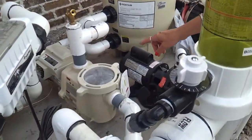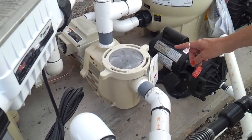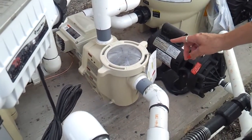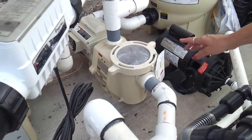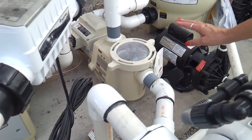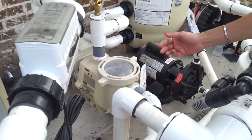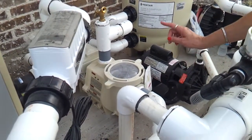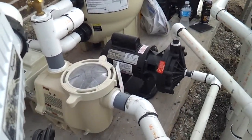Awesome new pump — very important. It's energy efficient, it's going to save you money in the long run, plus it has safety features. It's the IntelliFlow VS SVRS. It has an automatic shutoff system should it recognize there is any kind of an entrapment or a change in the water velocity. Fantastic variable speed, very energy efficient.